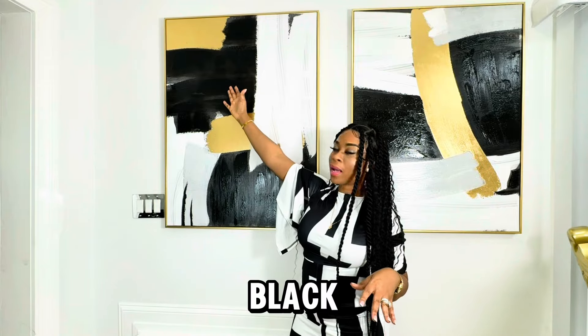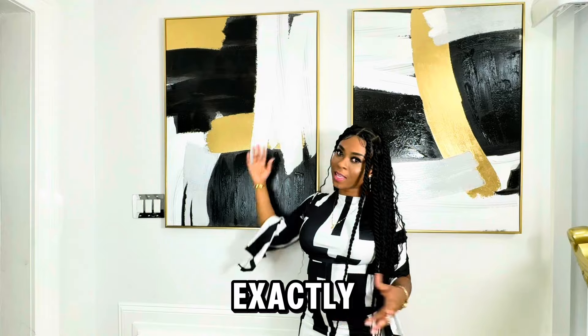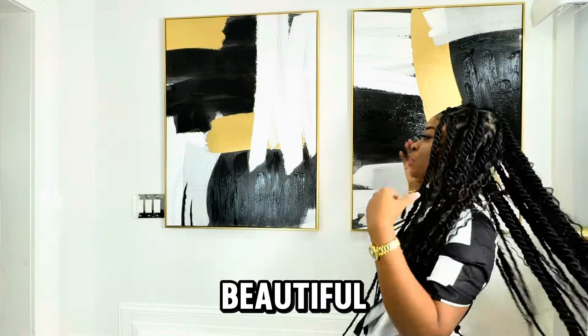This living room — I have black, gold, grayish, and a blend of white. It's exactly what I wanted. We are going to work around this. How beautiful!